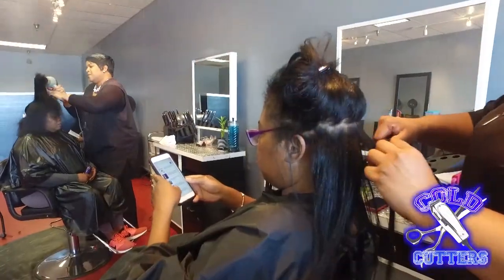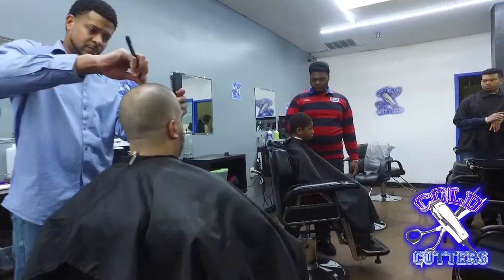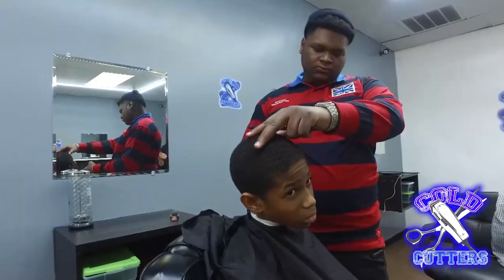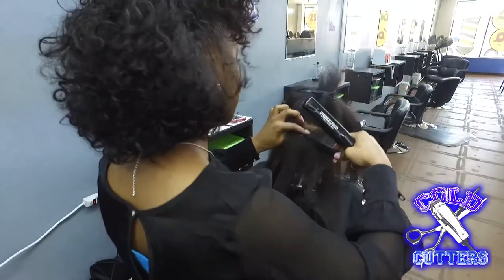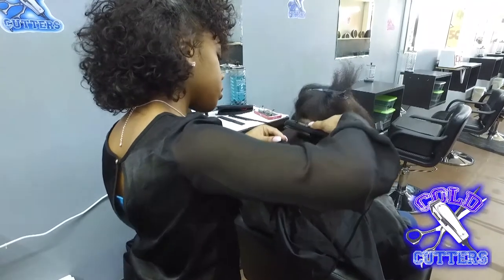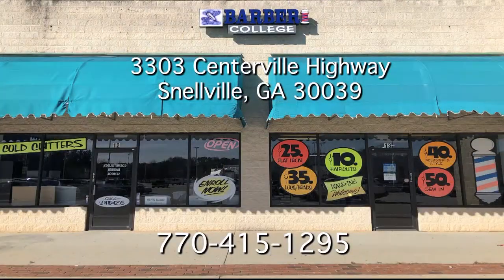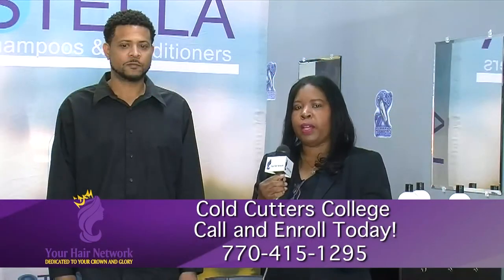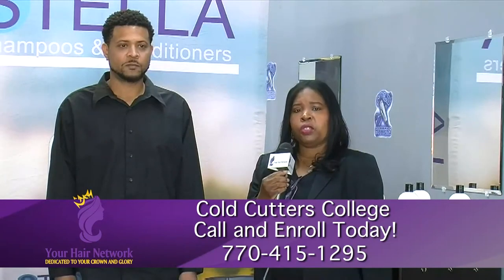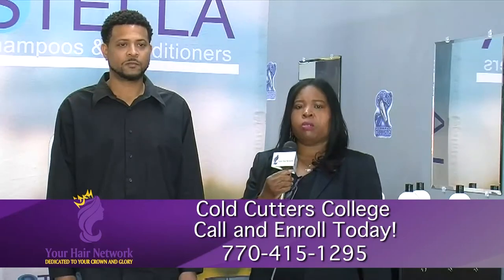Thank you so much, Mr. D. I've known D for maybe 10 years now, and I had the opportunity to watch him from behind the chair until owning this barber college — Cold Cutters College. Cosmetologists, estheticians, manicurists — you all can come here and get your education. What wowed me was that he kept the price affordable. So if you're looking to get into the beauty industry and looking for a school, please come down here and check out Cold Cutters.